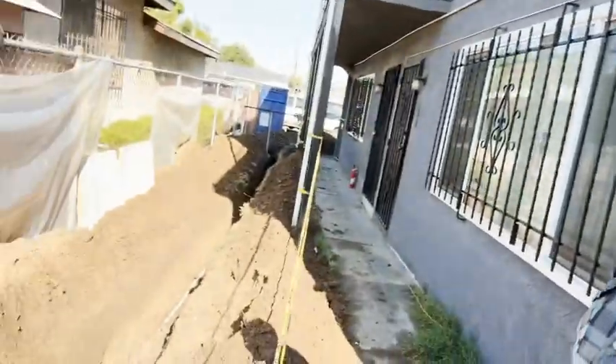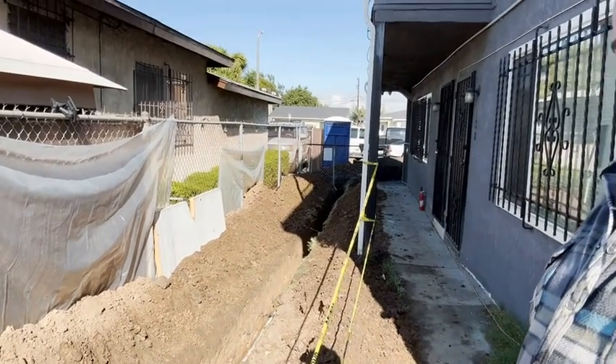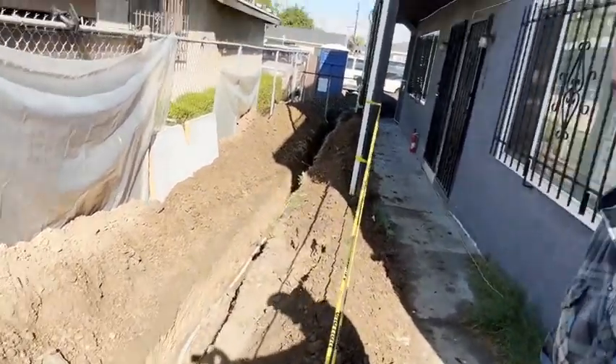You can see our water line in there. The gas line is actually on the other side, but we got our water line and our drain lines ran all the way to the front. Things are coming right along.